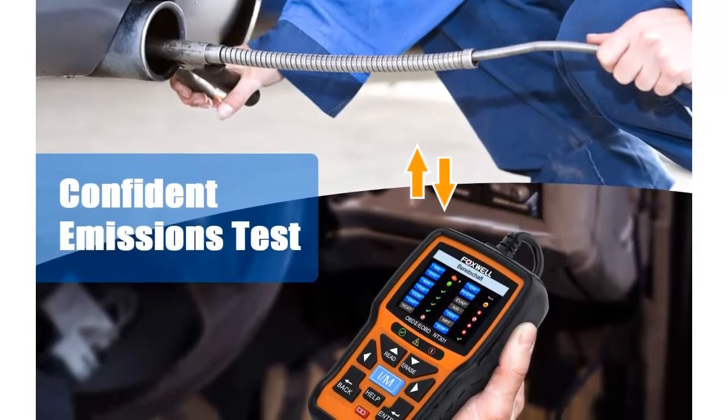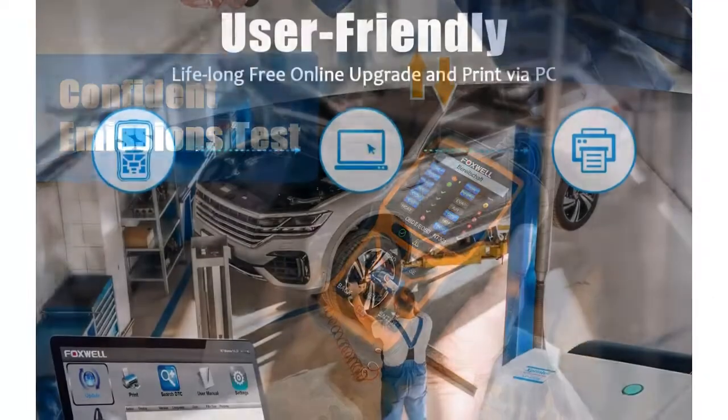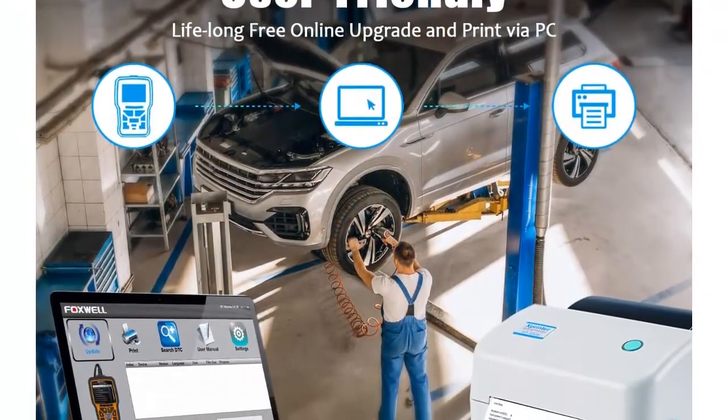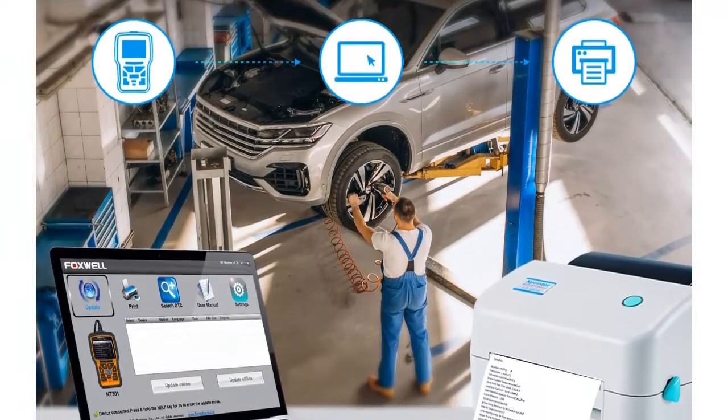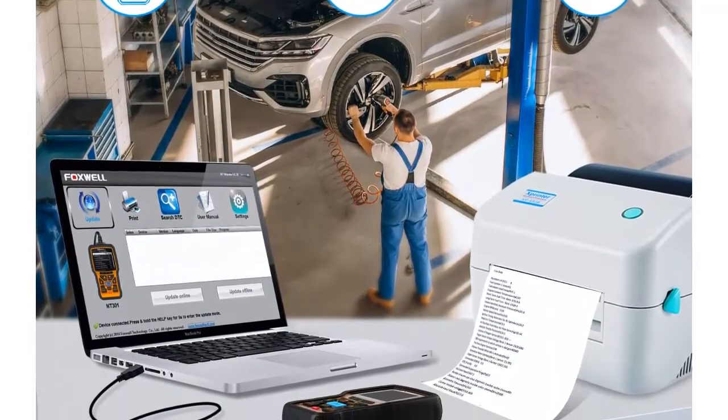A home necessity open to global customers. No battery is required — the NT300 OBD2 scanner is charged directly from the 16-pin DLC in your vehicle. It is recommended as a necessity in your toolbox and one of the best gifts for home and auto shop mechanics.